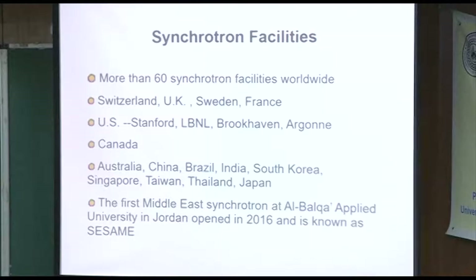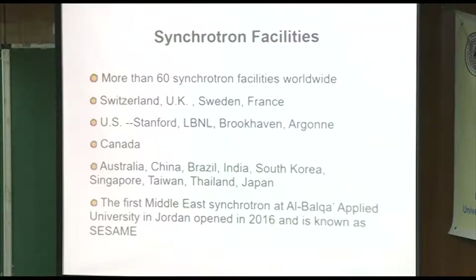These are some of the countries that I know for sure have them, but they're all over — European ones, Canadian, Australian, China, India somewhere, and the first Middle Eastern one, which has been in progress a really long time, is finally finishing. It's in Jordan, and it's in collaboration with many other Middle Eastern countries.